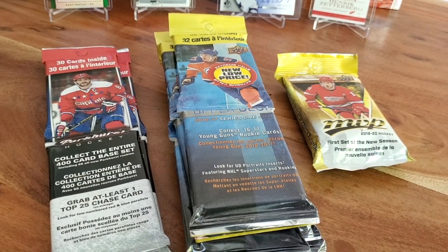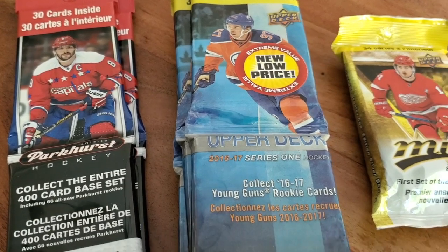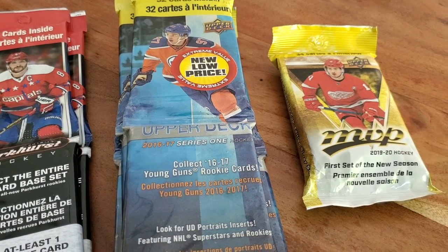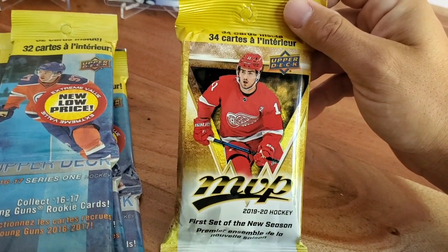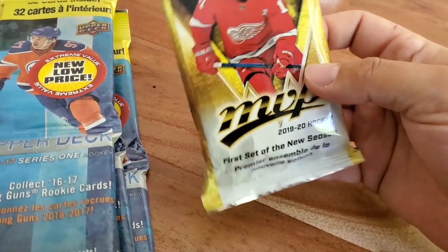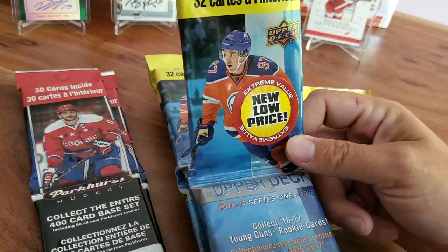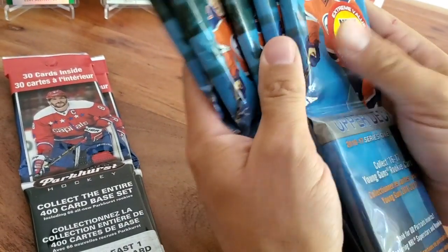Welcome back everyone to another video. We're dabbling in some value packs picked up at the local Walmart. We've got some 1617 Parkhurst, some 1617 Upper Deck Series 1 with Auston Matthews, and a fat pack of 1920 MVP - fresh on the shelf. Our last MVP was a pretty big dud, so let's see if we can get any better rookies. Hopefully a Brandstrom. We also saw on Twitter someone pulling a Matthews Young Guns from one of these, which gave us the inspiration to do a bit of a chase.